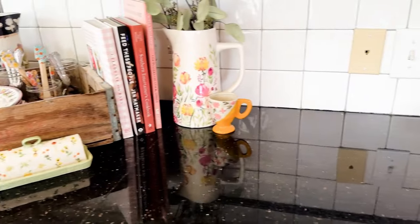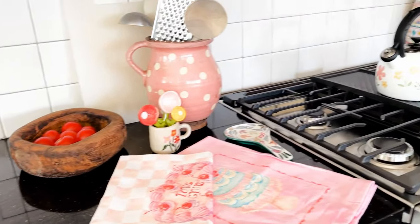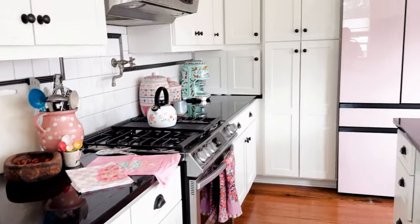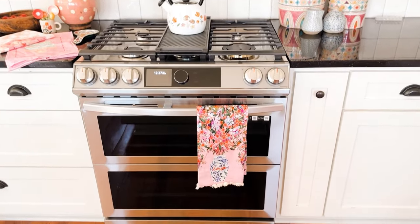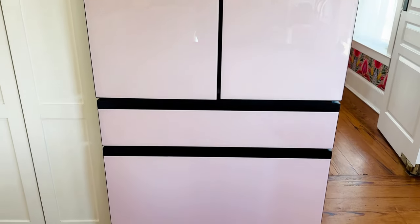I'm a sucker for all kinds of kitchen trinkets and gadgets. I get some at antique shops and others at Anthropologie that I really love. But the big transformation happened in my kitchen with getting a new range and a new refrigerator from Samsung — these two items because our appliances were over 21 years old and they were on their last leg.